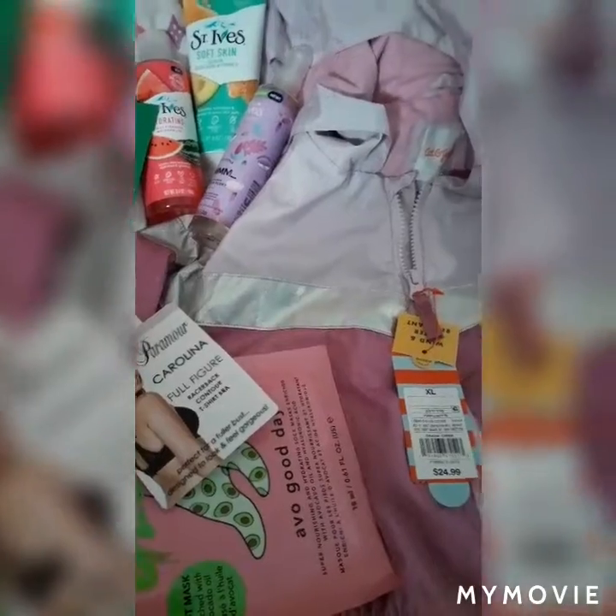All this stuff came to about $70 you guys. She got two jackets which were both $24, and this bra I got was $21.99, so these were the most expensive things — the bra and the two jackets. Everything else was really inexpensive.